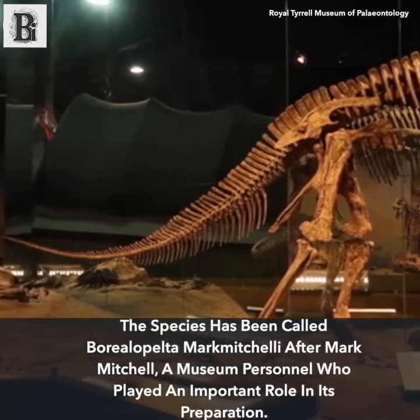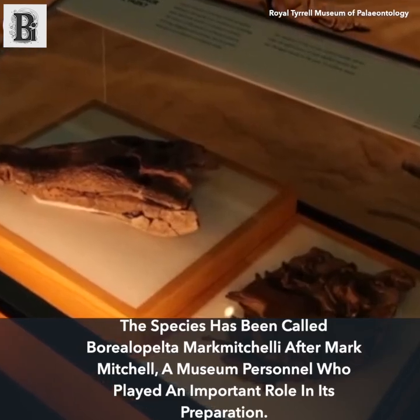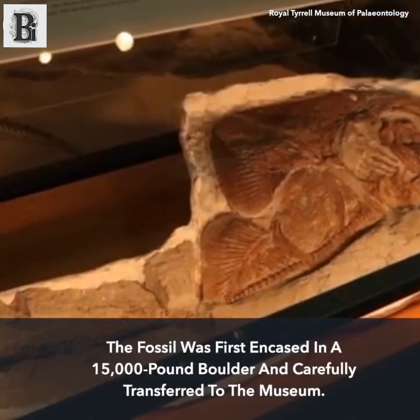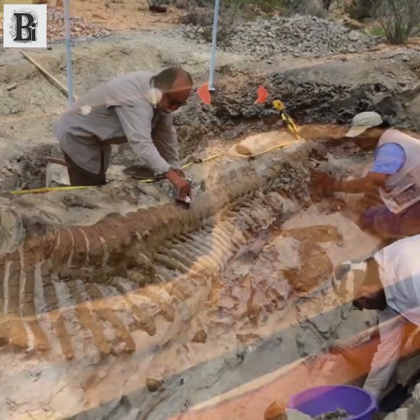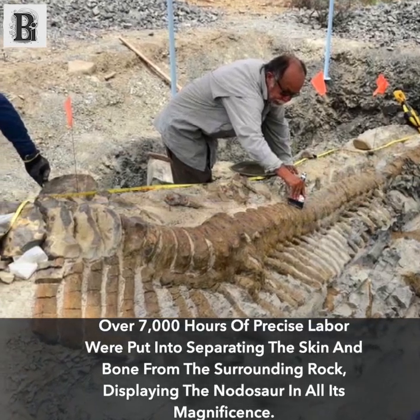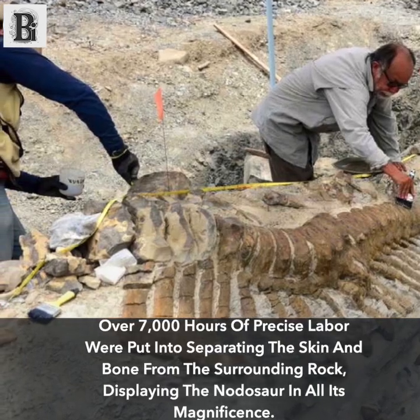The species has been called Borealopelta markmitchelli, after Mark Mitchell, a museum preparator who played an important role in its preparation. The fossil was first encased in a 15,000-pound boulder and carefully transferred to the museum. Over 7,000 hours of precise labor were put into separating the skin and bone from the surrounding rock, displaying the nodosaur in all its magnificence.